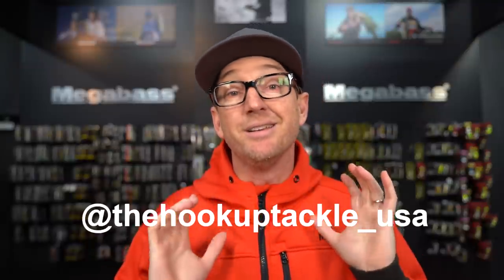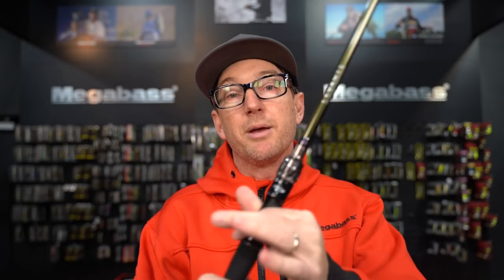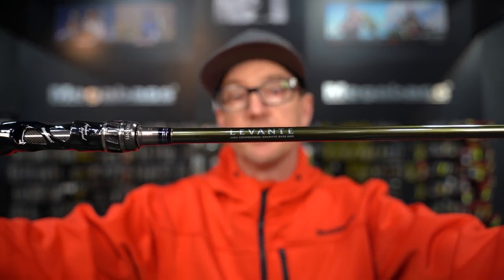Welcome back. I am Ben with Hookup Tackle, aka the Tackle Otaku, being filmed by my buddy Jeffrey the King. We are the Hookup Tackle USA. Today we are doing a deep dive — we're going to break down all of the models in the brand new Megabass Levante series of rods.